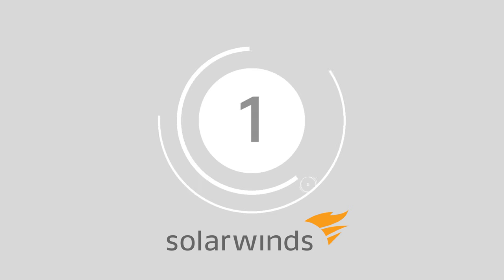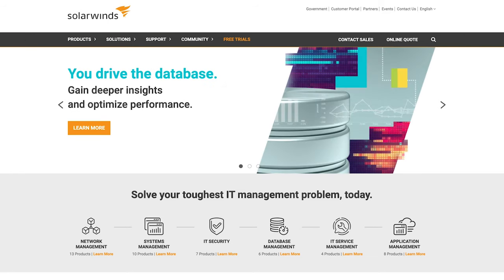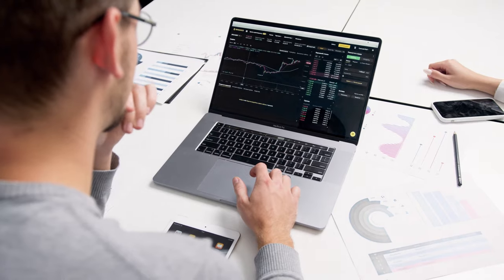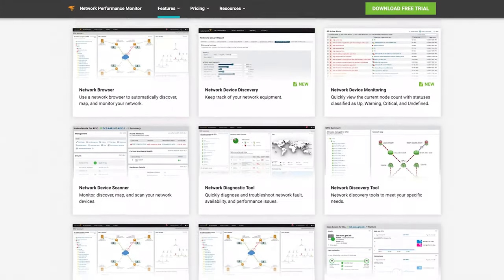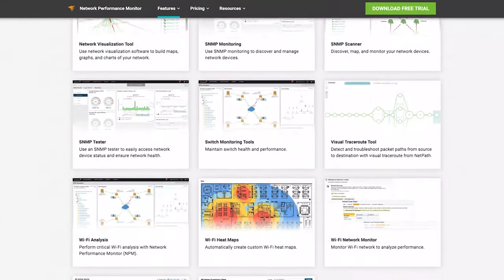And finally, at number 1, we have SolarWinds. SolarWinds Network Performance Monitor automatically tracks your availability with advanced performance analytics, critical path visualization and instant alerts, keeping you one step ahead of your network. There's access to intelligent mapping to help you determine where connections are coming from and which applications or devices are consuming the most bandwidth.